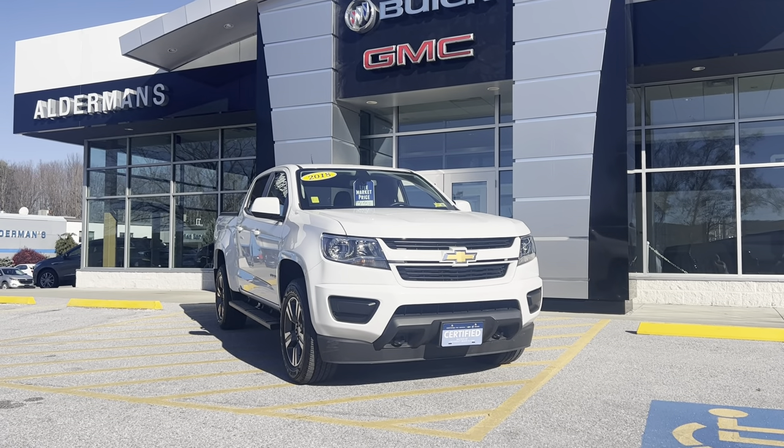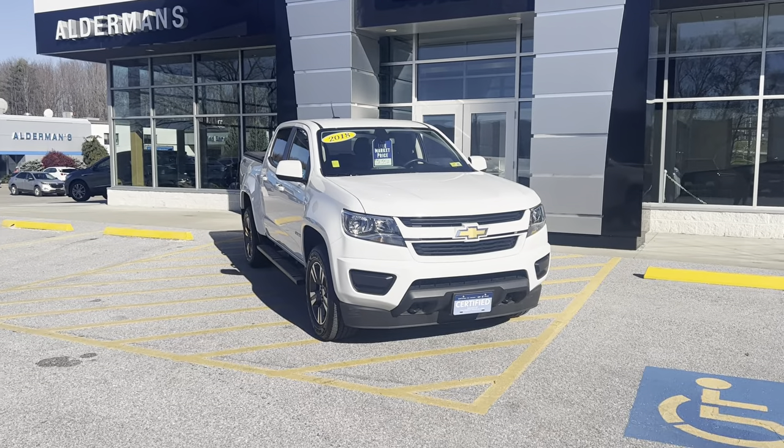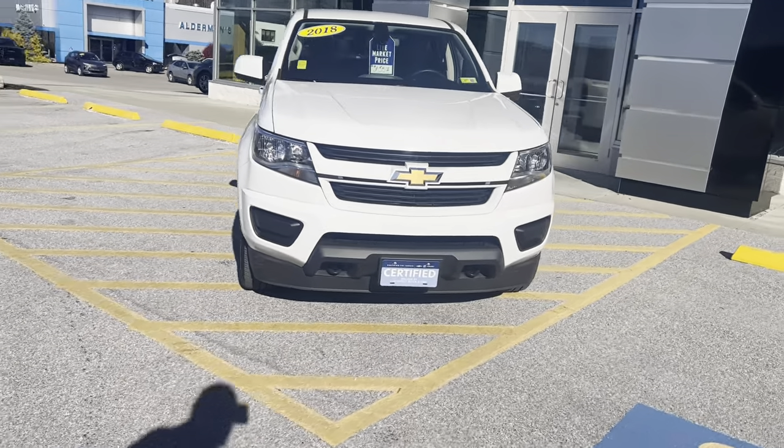Good afternoon Brogan, Brian here at Alderman Chevrolet Buick and GMC, Vermont's favorite car dealership. I wanted to show you this 2018 Chevy Colorado that you inquired about.